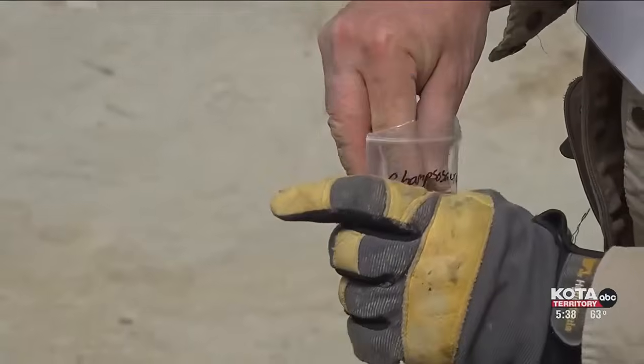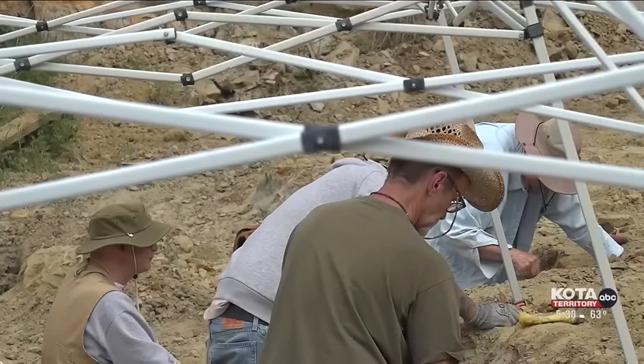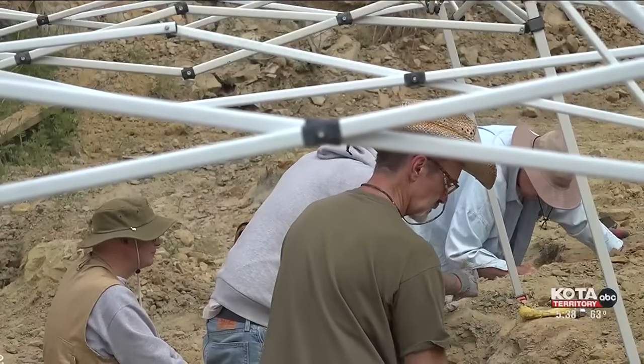During our dig, we found the rare and elusive Anzu Wyliei toe bone, also known as a chicken from hell. On Tuesday, the group uncovered at the same site a T-Rex tooth — what many in the paleontology community consider the holy grail of dinosaur bones.